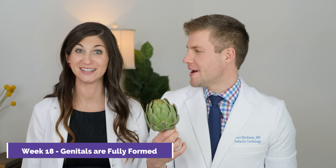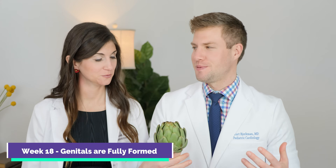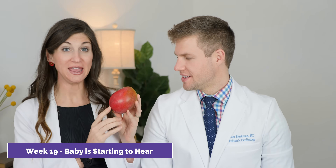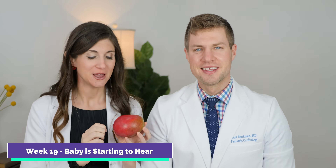Week 18, baby is the size of an artichoke — about 5.6 inches long and 6.7 ounces — and at this stage, baby's genitals are fully formed and able to be visible by ultrasound. Week 19, and baby is the size of a mango — 6 inches long and 8½ ounces in weight. At this stage, your baby is starting to be able to hear.